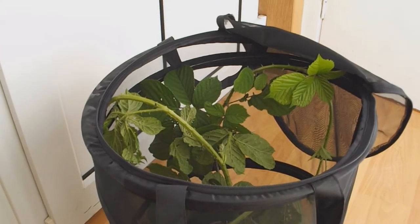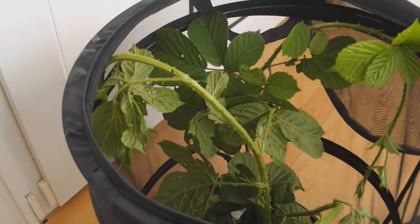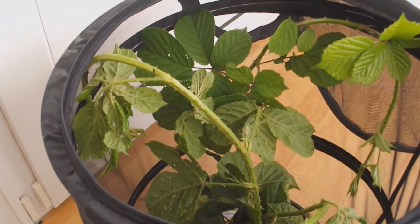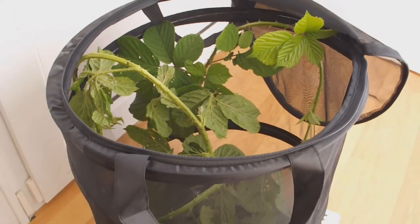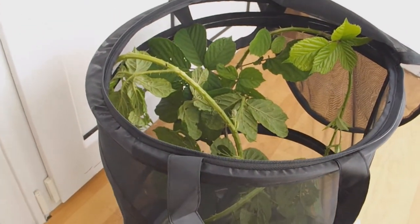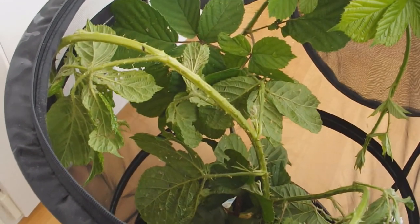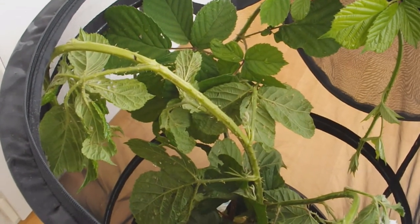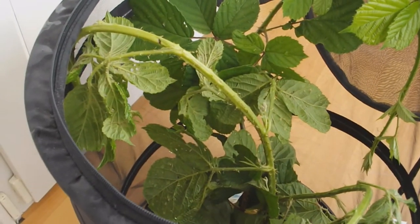I'm going to show you in this video. I've just changed the bramble in here. This is the home of the jungle nymphs. Jungle nymphs are the largest stick insects in the world, and they're also, in my opinion, the most nastiest stick insects in the world.